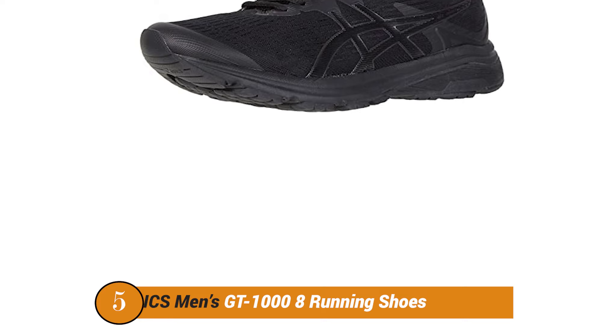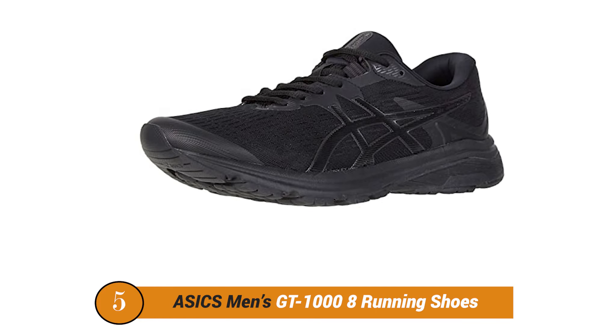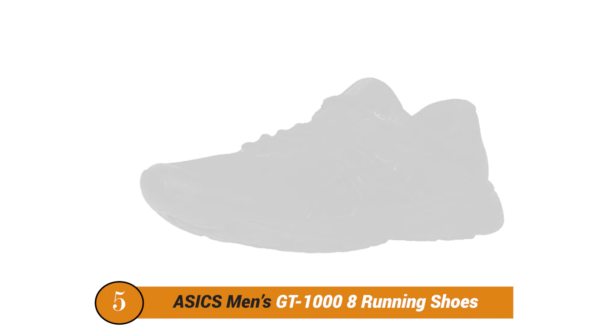a combination of Micro-G and Charged Cushioning. The Micro-G is the cushioning technology used in the first Under Armour basketball shoes launched in 2010.